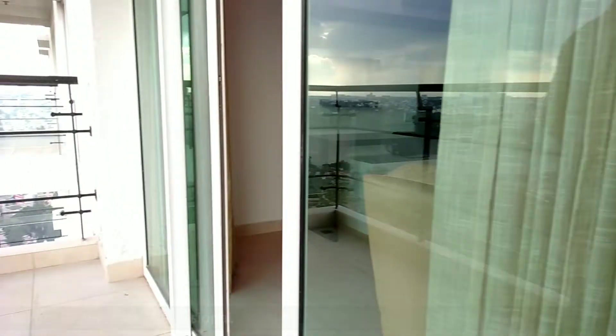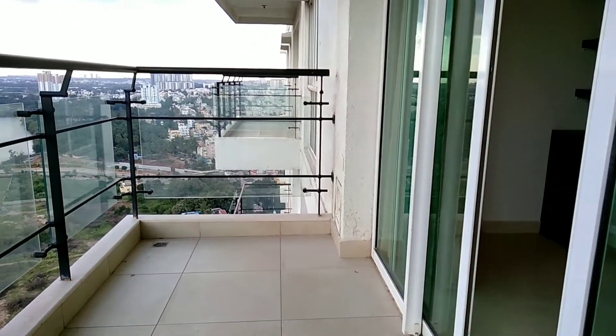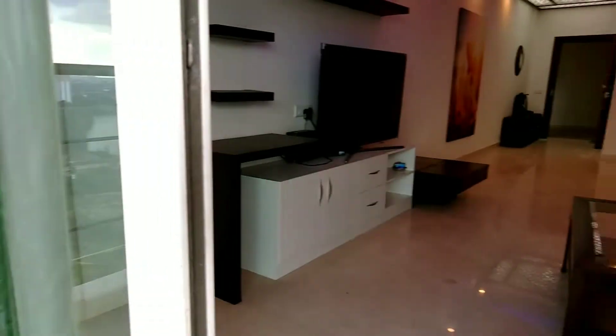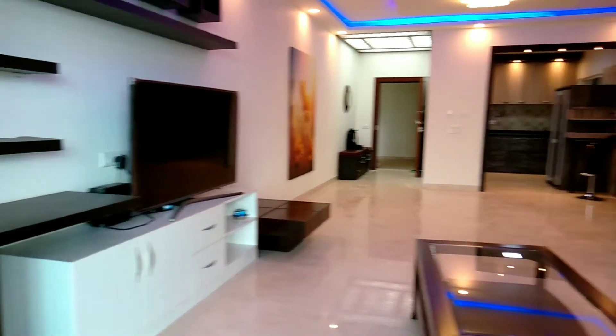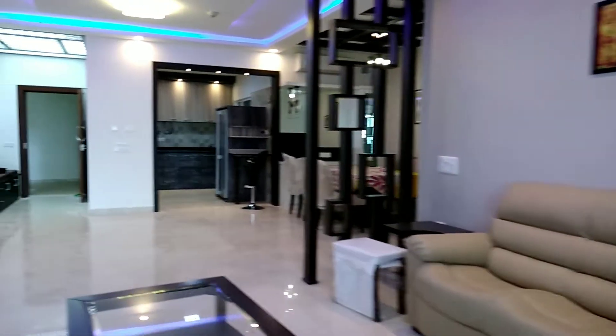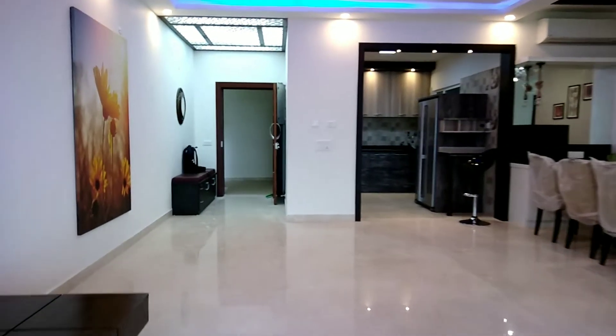Hi, Hussein here. Welcome to this brand new apartment. This is a 3BHK fully furnished apartment for rent near Hebbal, Bangalore. It is a north-facing flat on a higher floor with high-end interior design and furniture. The home features three bedrooms, a living room, and a dining area.